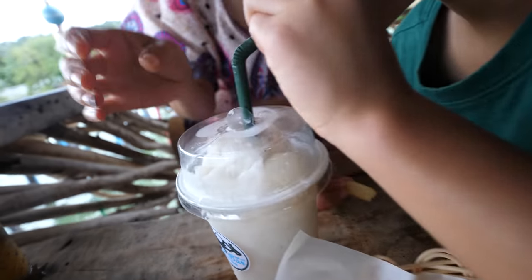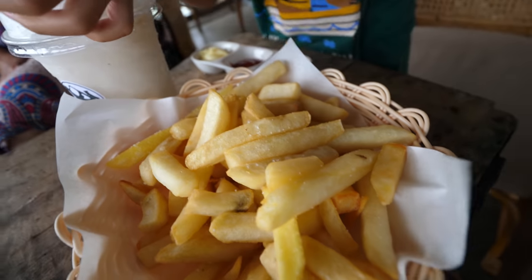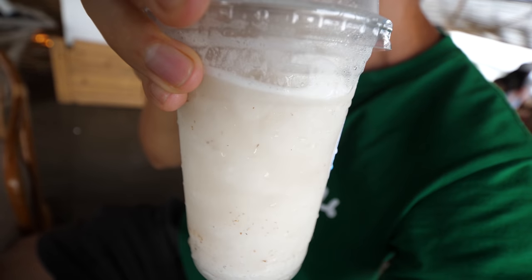Mika, what did you get? French fries! They made it special for you — it's the first time ever at this bar that they made it. And they made Mika a rambutan smoothie. Oh wow, that's awesome — just the fruit of rambutan blended with ice. Oh it's so good.